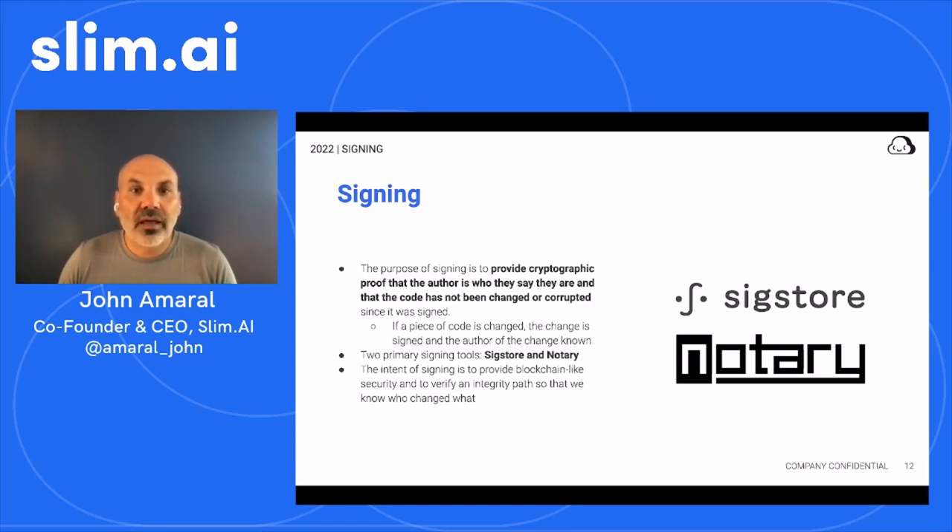In the future, we'll rely on signing and related systems as a root of trust for all software dependencies. No software will be consumed, deployed, or run if the provenance is ambiguous or unknown. Significant adoption of such technologies will be required to reach this reality. Today, the adoption of these systems is pretty low and the components are in their infancy. But strong momentum is building, including key vendors and organizations that govern and control large bodies of software, and so we have a lot of hope that this will become a pervasive system in our industry.